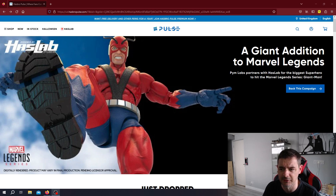Okay, so here we are. Another day, another HasLab announcement from Hasbro — this time for the Marvel Legends series. And it's Giant Man.